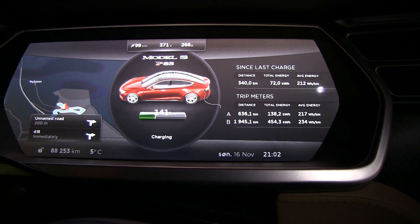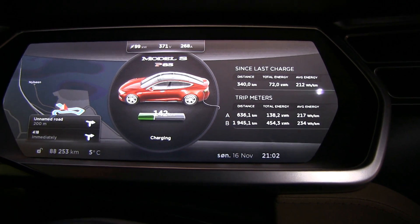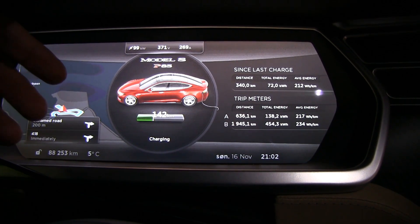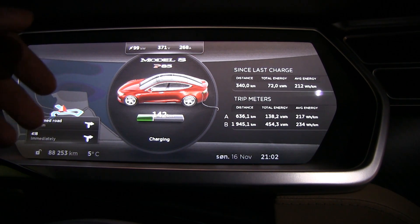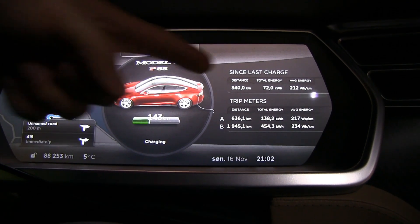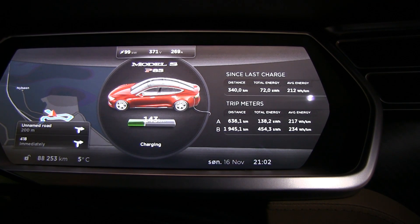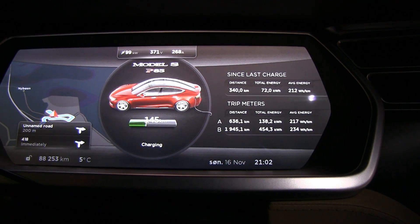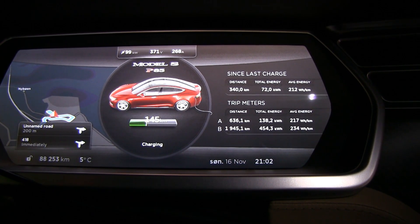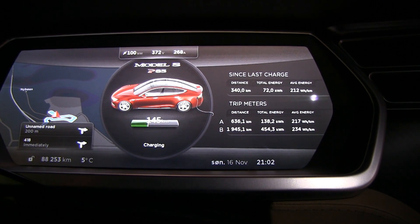By the way, I drove pretty much constantly with only a few very short stops. If you idle the car — like right now while it's charging — it drains energy but doesn't show up in the readings, so I tried to minimize that idling. All good — I'll check again in 50,000 kilometers to see the battery degradation.